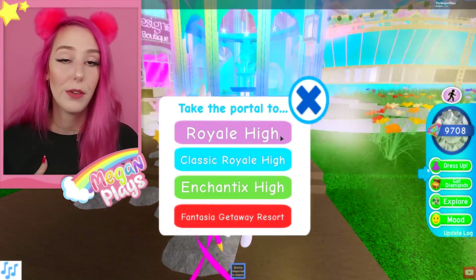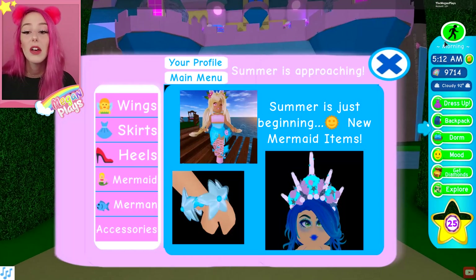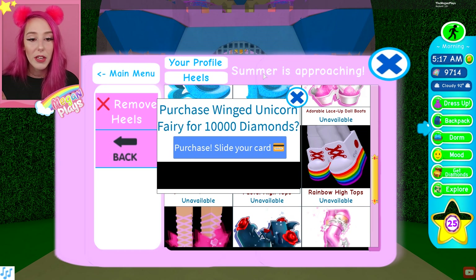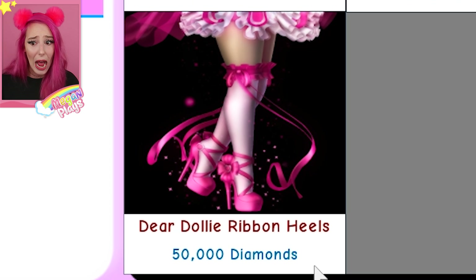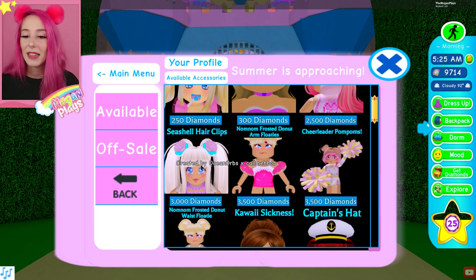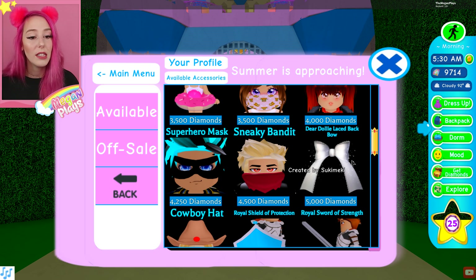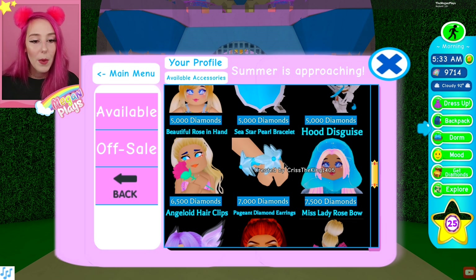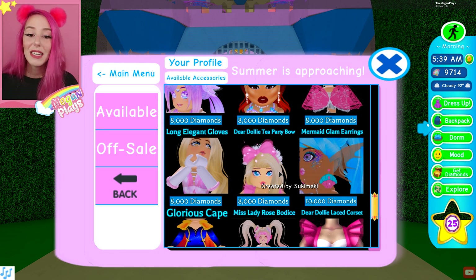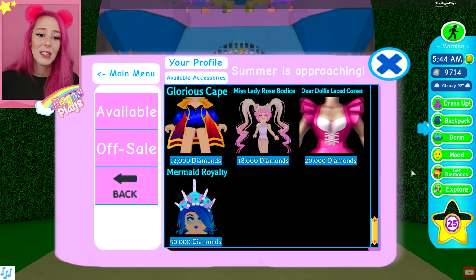You can go to Royal High Classic or Royal High - I'm mostly familiar with Royal High so that's where I'm going. The first thing we're going to do is go to the shop - click Dress Up, Go Shopping. Here we can see the Dear Dolly Ruffled Skirt for 25,000 diamonds, a new set of heels - the Dear Dolly Ribbon Heels for 50,000 diamonds - and a ton of new accessories. Some aren't new, like Leah's Bubblegum, but the lollipop, choker, seashell hair clips, nom nom frosting, donut arm floaties, pool floaty, cowboy hat, royal shield, royal sword, hood disguise, angel Lloyd hair clips, pageant earrings, Dear Dolly Tea Party Bow, Dear Dolly Laced Corset, glorious cape, and mermaid royalty are all new.